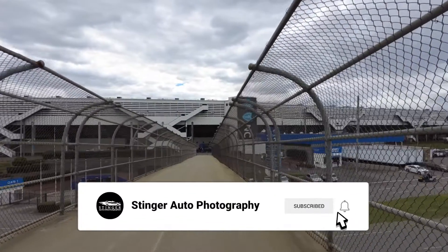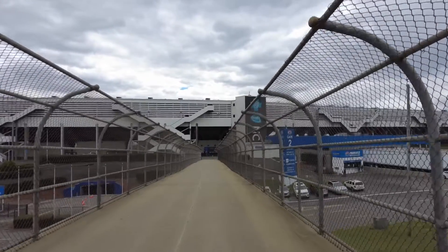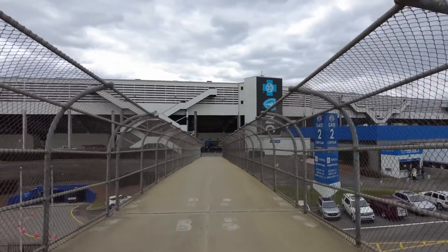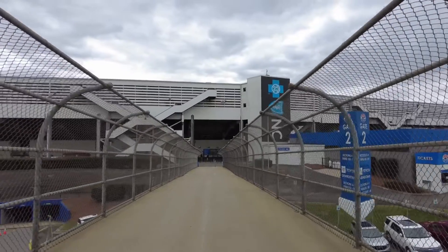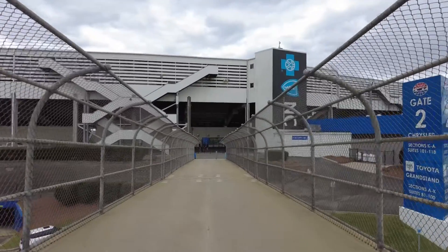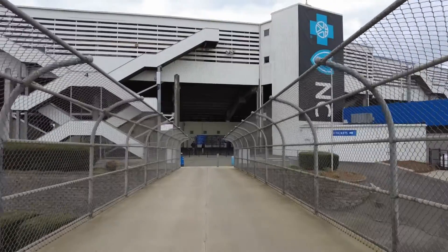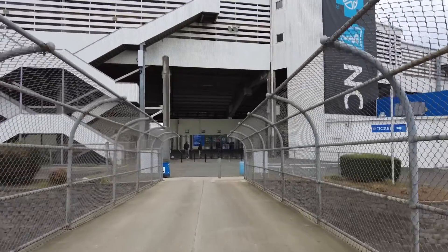Alright y'all, today I am out here at Charlotte Motor Speedway. This weekend is the Charlotte Auto Fair — they're supposed to have some really cool cars, tons of classics. What I'm specifically looking for is Rick Hendrick, owner of Hendrick Motorsports, who is displaying his LaFerrari out here. I'm also hoping to find other exotics and some NASCAR stock cars. Let me go buy my ticket and I'll show you what we got.